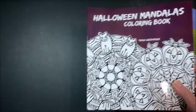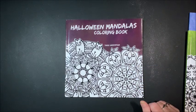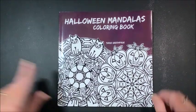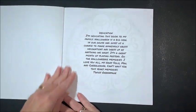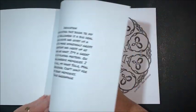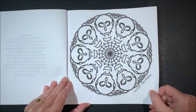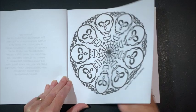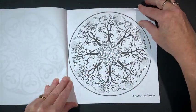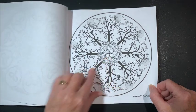Seeing as how it's Halloween, let's look through this book first. Let me zoom in a little bit because this is a smaller book. This is a dedication page, and then we get right into the pictures themselves. We have some skulls — a very detailed one — some bats in there, a whole bunch of bats hanging in the trees, and then pumpkins in the middle.